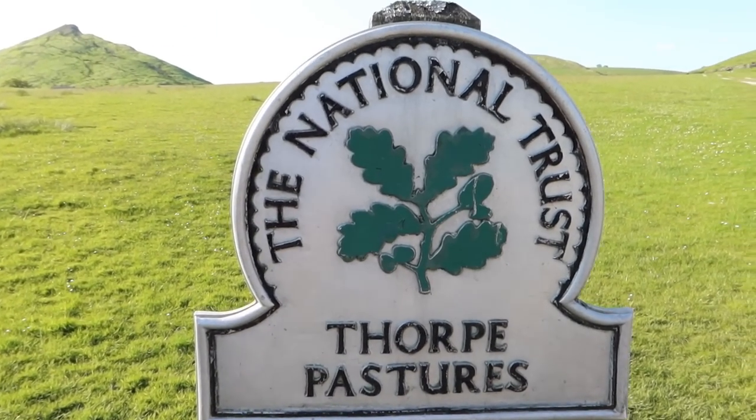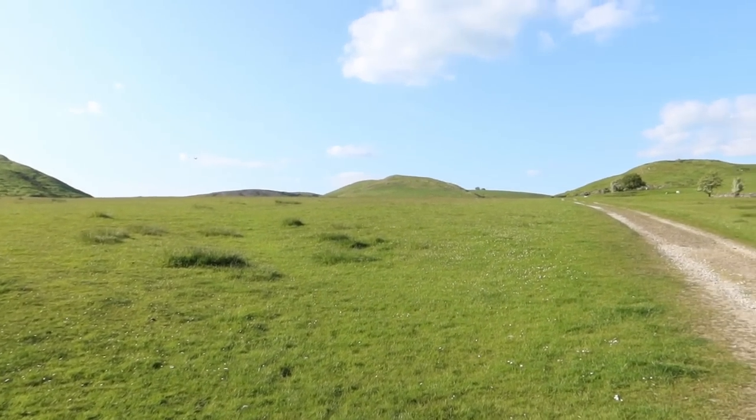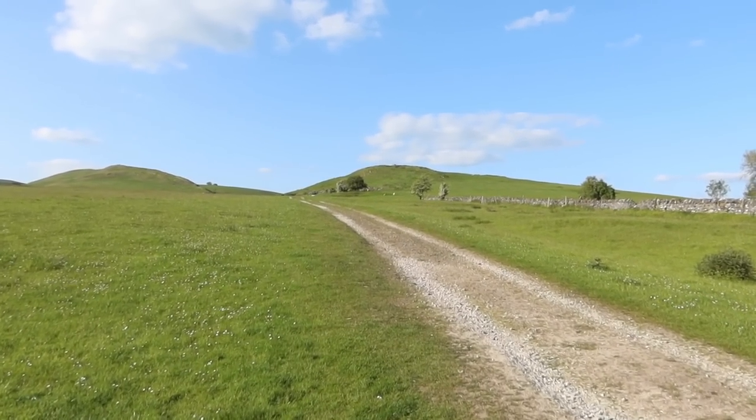This area is a National Trust site — Thorpe Pastures — so we're strolling through this field. Sometimes you get some sheep in here; I can see some actually down there. Other times you might get some cows down here.